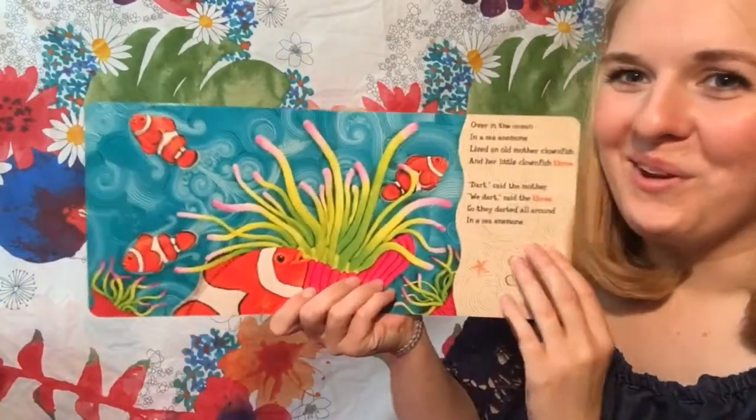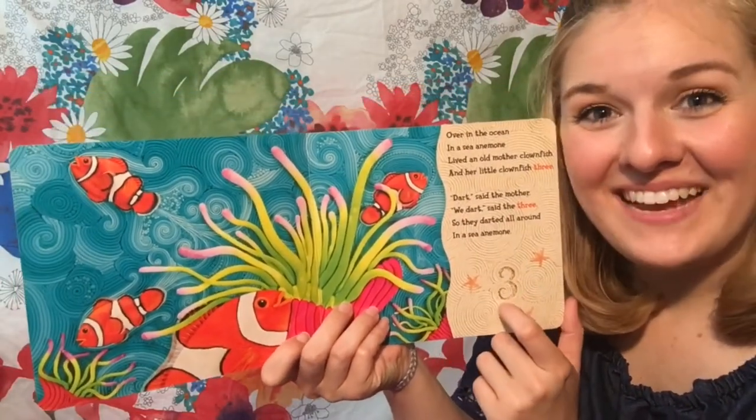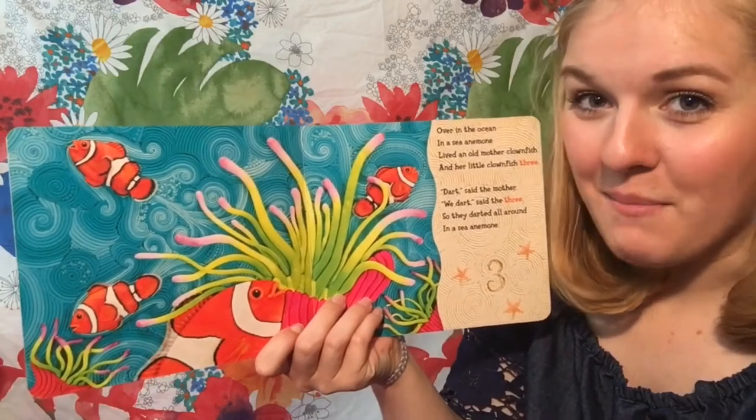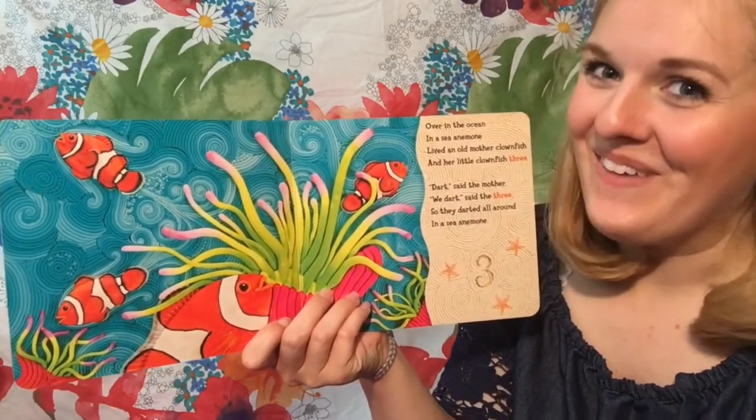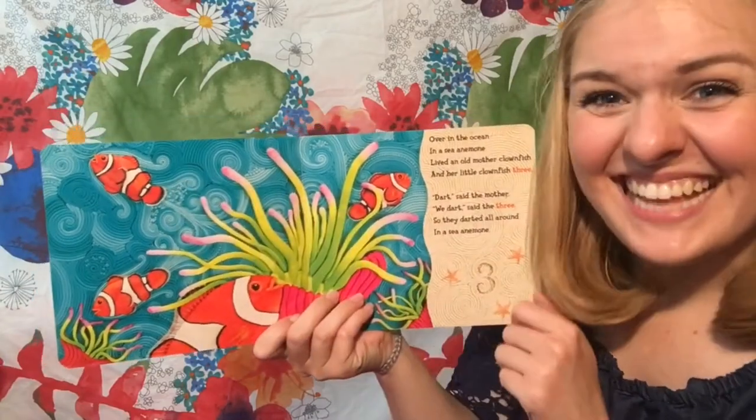Do you guys know what animal this is? It's a clown fish. But did you say Nemo? I thought of Finding Nemo too. Oh my goodness, they look just like Nemo. Isn't that crazy?